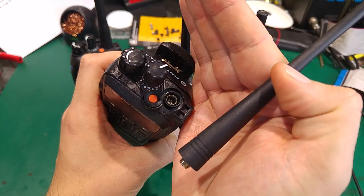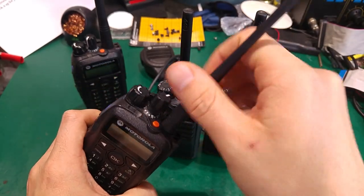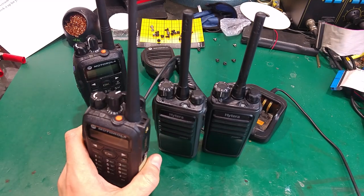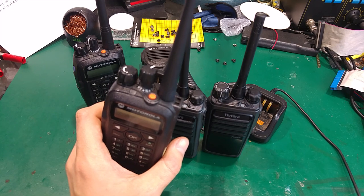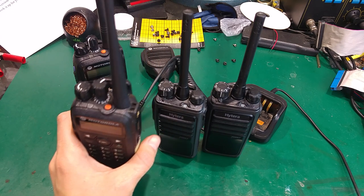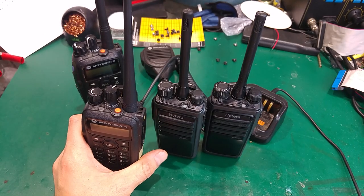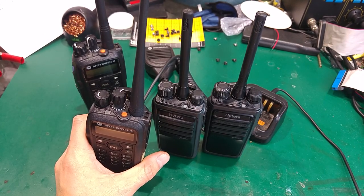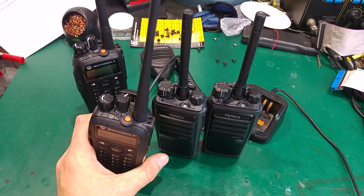With a standard SMA connector, you have no problem connecting a rooftop antenna or other devices you might deploy in the field. On the newer models, they use their own proprietary connector, and you are a little bit stuck with the stock antenna — if you don't like it, that's your problem.